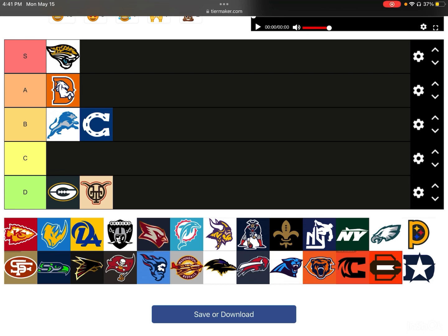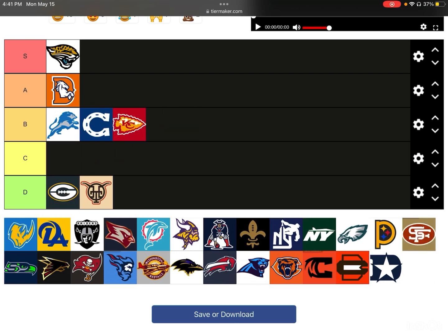Next up, we have the Kansas City Chiefs. I'm going to put the Chiefs in B-tier. It's nothing crazy — I don't think it's bad, but it doesn't get into that high logo echelon. I think the Chiefs logo is pretty boring in the first place. All they really did was change the colors and make it a little more different. I get the idea; it's just not my favorite.